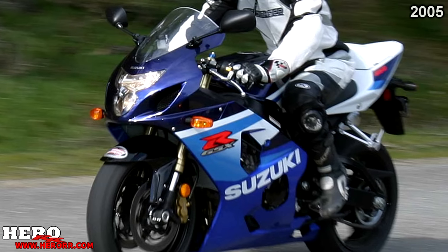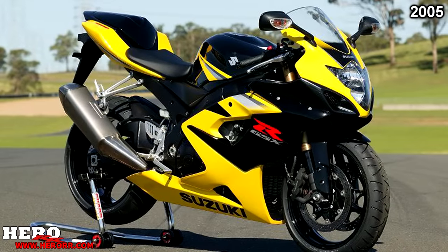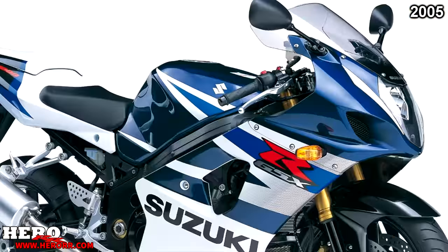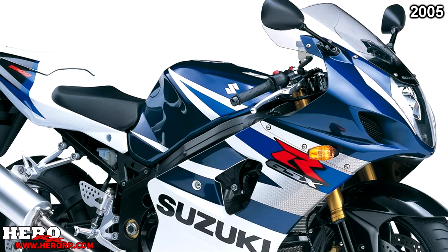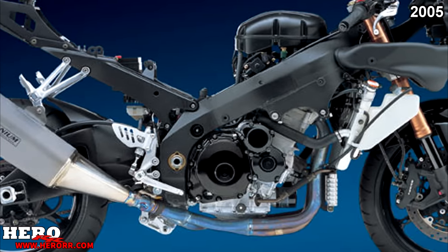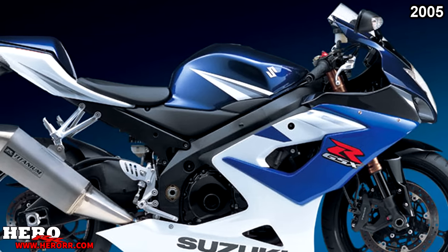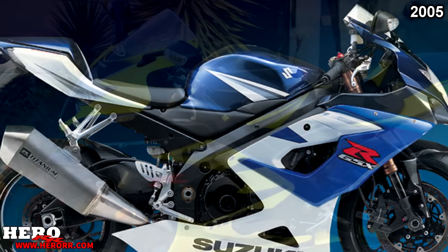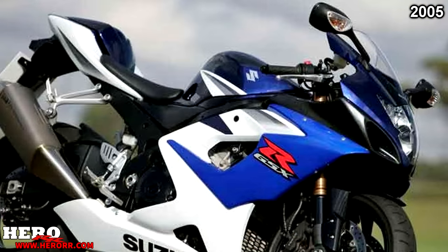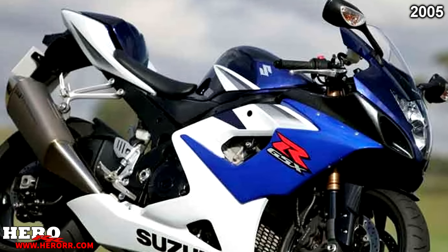In 2005, Suzuki made no noteworthy changes to their 600 or 750, but did make big changes to their 1000, referred to as the K5. The new K5-1000 had a newly redesigned engine and chassis, with the engine now at 998.6cc. This new engine produced an impressive 170 horsepower. It also had a totally new lighter and more rigid frame, new brakes, and a new titanium silencer.